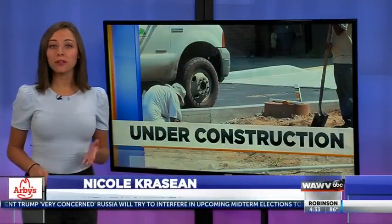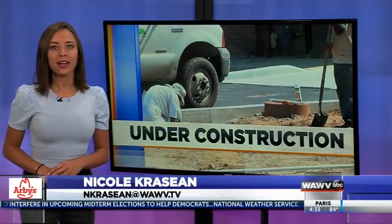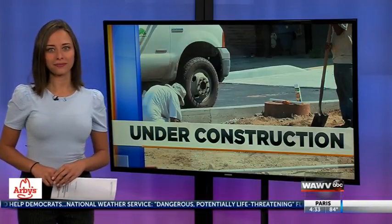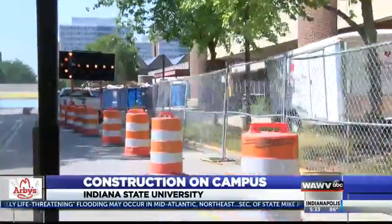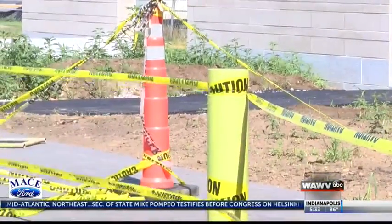Yeah, Tom, there's certainly plenty of orange and yellow to go along with that sycamore blue on campus, and university leaders say all that construction signifies success. On Indiana State's campus, it seems there's always new renovations taking place. We have 72 buildings and over 4 million square feet, so there's always something that needs renovation or repair.